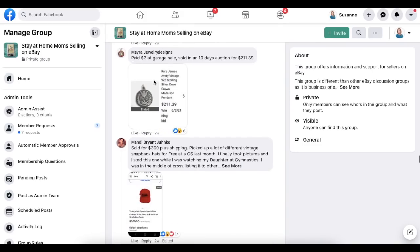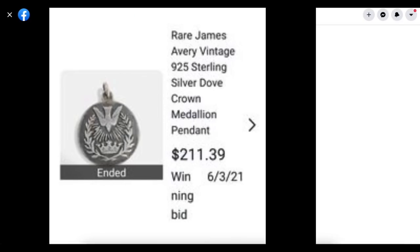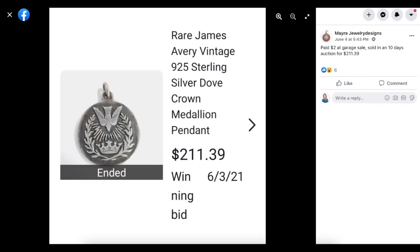Myra Jewelry Designs again: paid $2 at a garage sale, sold in 10 days on auction for $211.39. This is a rare Avery vintage sterling silver medallion pendant.